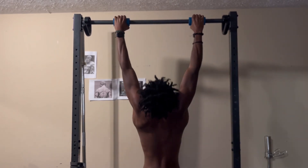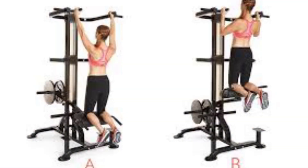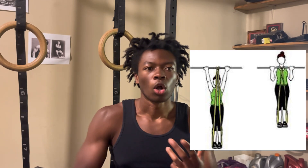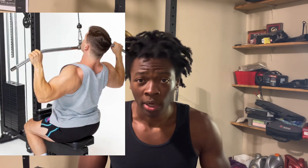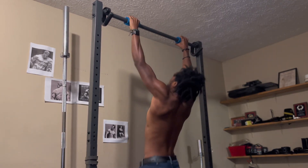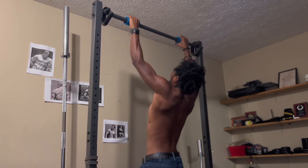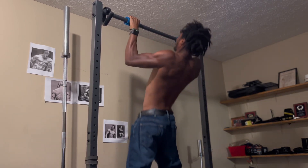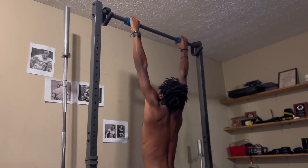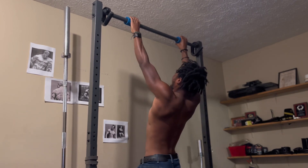If you cannot do pull-ups yet, do some pull-up adjacent exercises such as assisted pull-ups with a machine, banded pull-ups, or lat pull-downs. At some point you should be doing bodyweight pull-ups or even weighted pull-ups. If you only have access to a pull-up bar, just doing pull-ups is fine. Focus on perfect form — arch your back and try to get your chest to the bar — and that's going to work a lot of your lats, mid-back, traps, and shoulders.